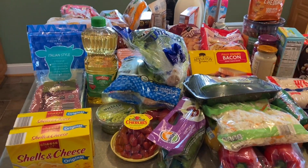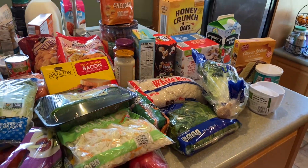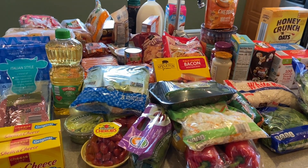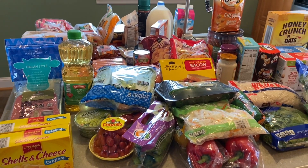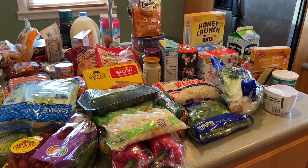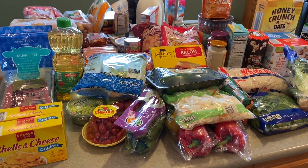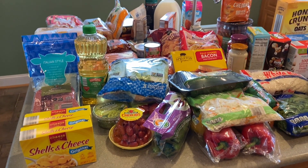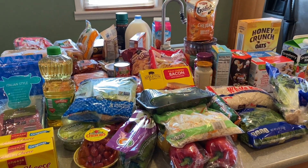So that's everything from Aldi — approximately $180 for a family of four, including a teenager who's hungry all the time. This should last us about a week. Please like this video and subscribe for more hauls like this. I'll link my previous video from a couple weeks ago, and thank you so much for watching — have a wonderful day!